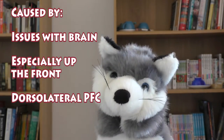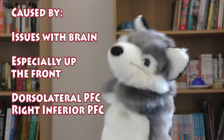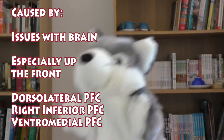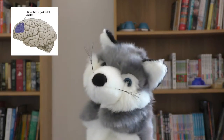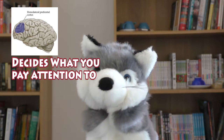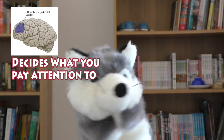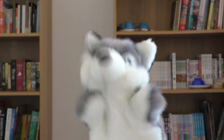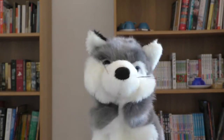We're talking about the dorsolateral prefrontal cortex, the right inferior prefrontal cortex, and the ventromedial prefrontal cortex. The dorsolateral prefrontal cortex is used to regulate attention. People with dysregulations of this area of the brain are seen to be inattentive and easily distracted. This is the symptom most people think of when it comes to ADHD.